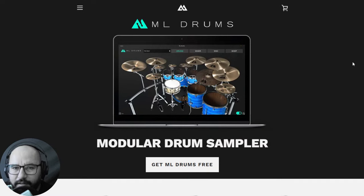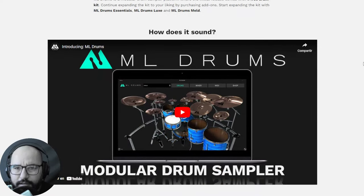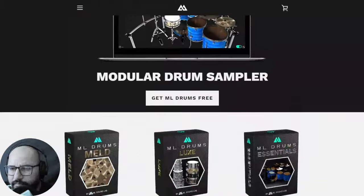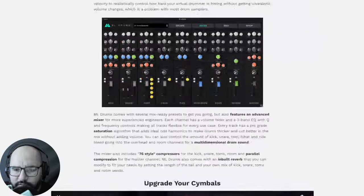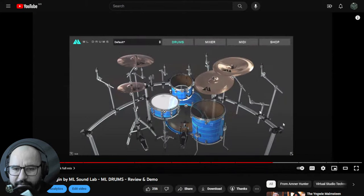Next up, the company ML Sound Lab made an important update to ML Drums. I couldn't quite find the full details of what was updated — possibly CPU optimizations or something like that. These drums sound cool; I made a video when they were released some months ago. In the free version you have control of the faders, compression, EQ, and a built-in mixer. Let's take a listen.